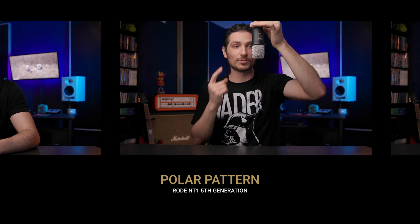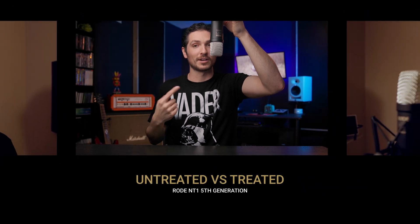Now let's do a polar pattern test. The Rode NT1 fifth generation has a cardioid polar pattern, meaning as you get to the side and back of the microphone, it's going to try and reject you. I'm speaking into the front of the Rode NT1 fifth generation. Now I'm getting around to the side, and now I'm getting to the back — I should sound pretty far away and boxy. Now I'm back to the other side and then back around to the front. That's how the cardioid polar pattern sounds in this microphone.